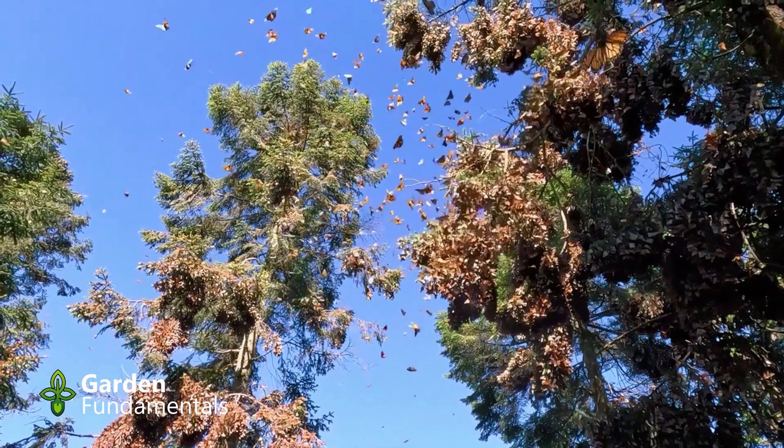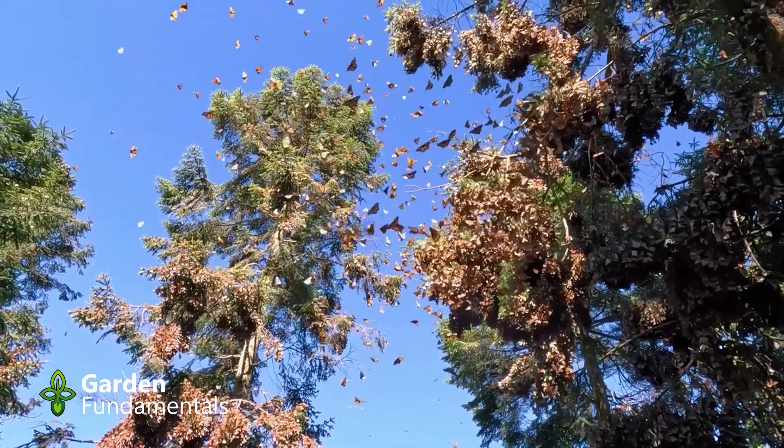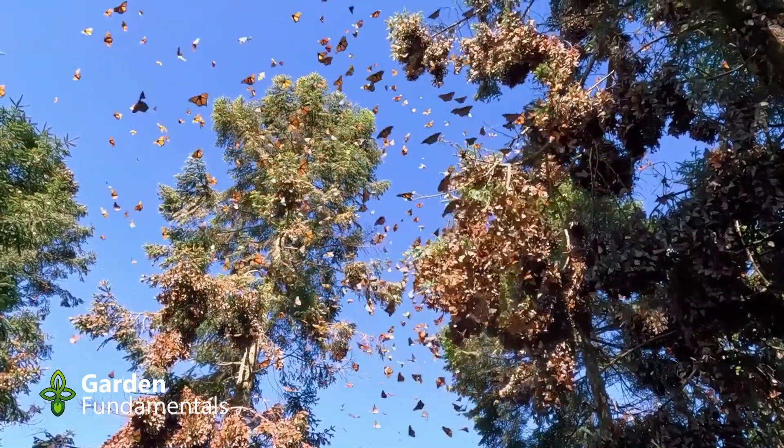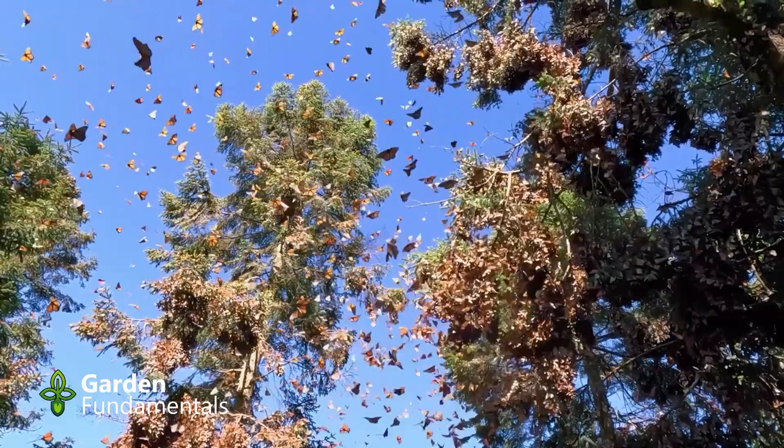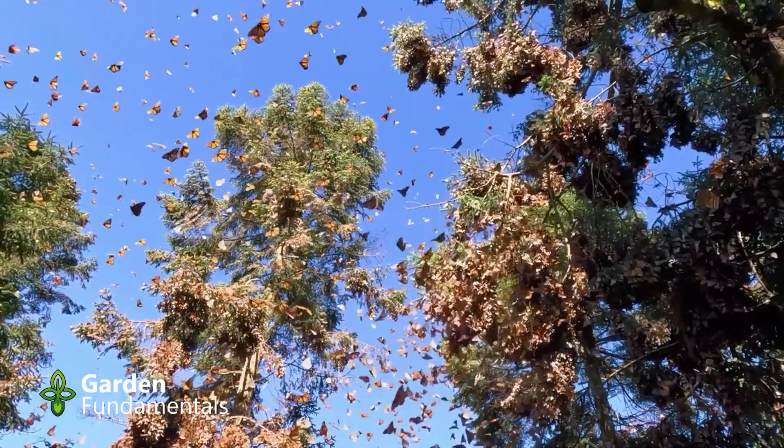Two miles, or 10,000 feet, is far beyond what's practical for monarchs to detect milkweed by smell alone. So what about visual and other sensory navigation techniques?